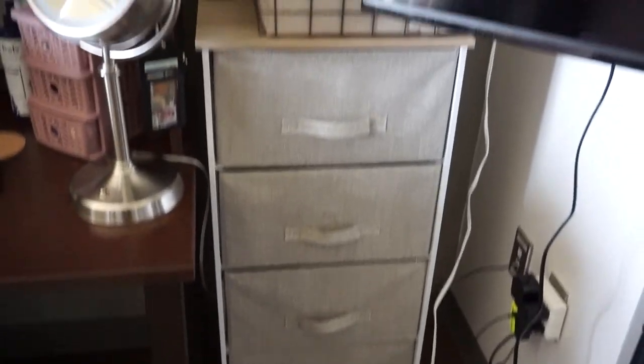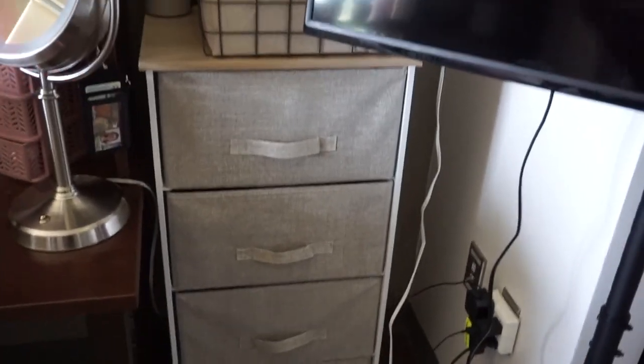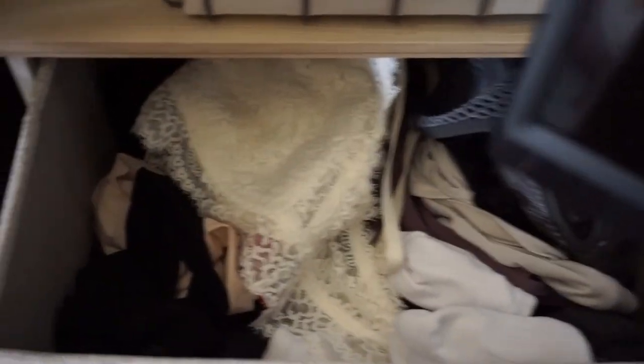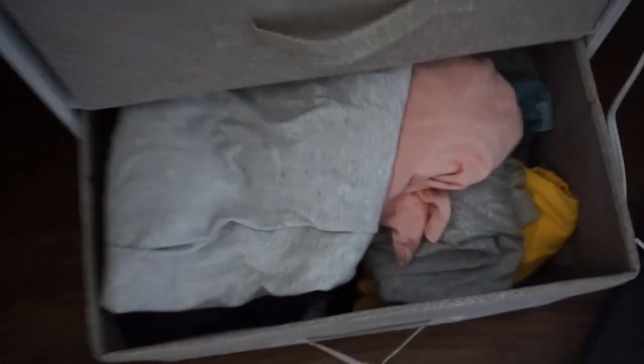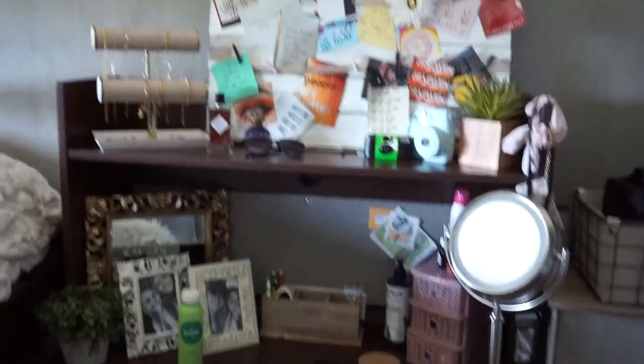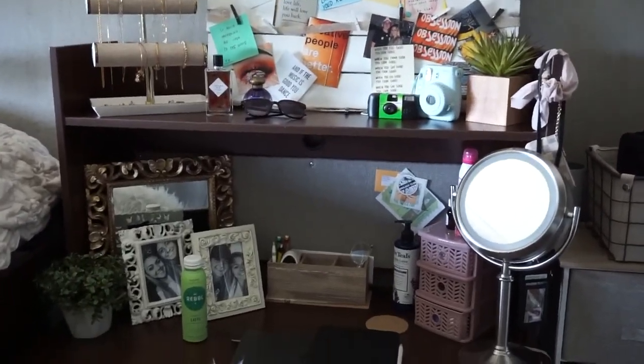Over here I just have a four-drawer set, which has socks, underwear, and bralettes. This one is like all my tank top things, workout clothes, and leggings, and my pajamas in this one.